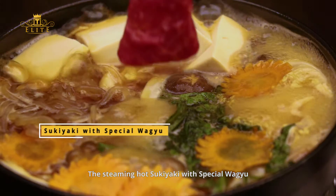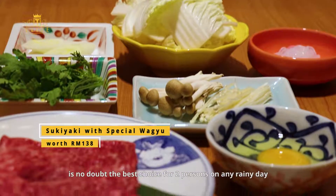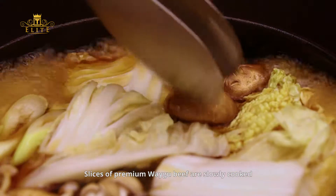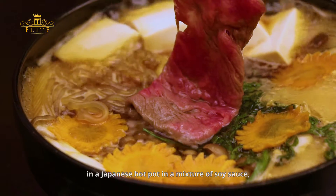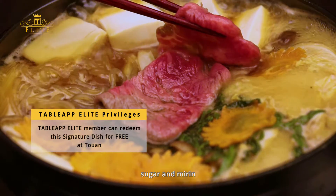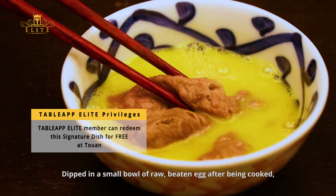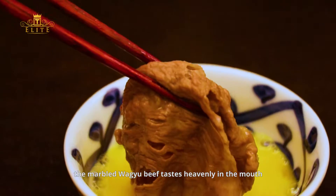The steaming hot sukiyaki with special wagyu is no doubt the best choice for two persons on any rainy day. Slices of premium wagyu beef are slowly cooked alongside fresh vegetables in a Japanese hot pot in a mixture of soy sauce, sugar, and mirin. Dipped in a small bowl of raw beaten egg after being cooked, the marbled wagyu beef tastes heavenly in the mouth.